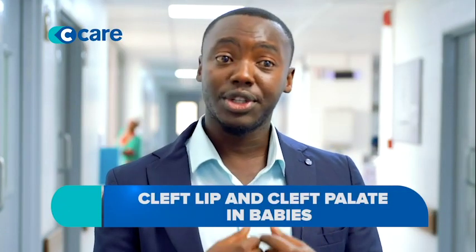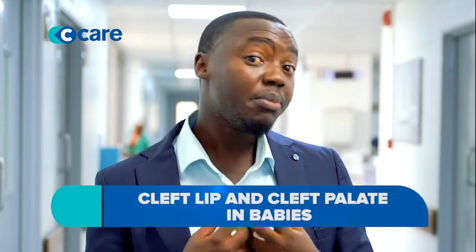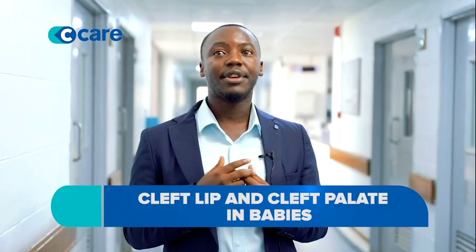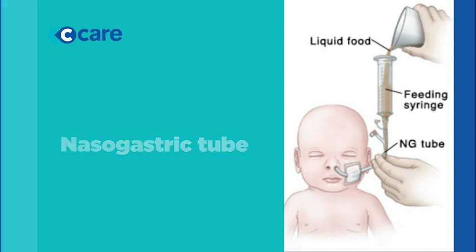During that time, children face a difficulty not only in speech but also in swallowing, because the roof of the mouth is a very big component during swallowing. Sometimes we end up having to use bottles to feed them, or other times we end up using what we call NG tubes, because some of them are frustrated with just trying to swallow. So we help them with the swallowing process.